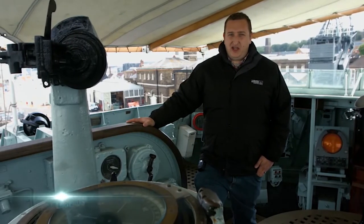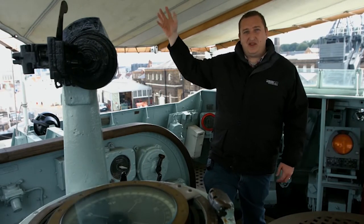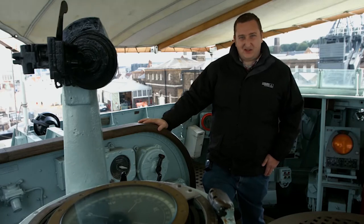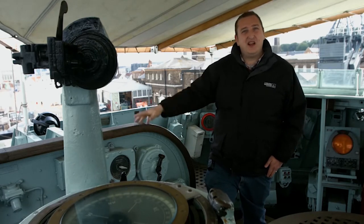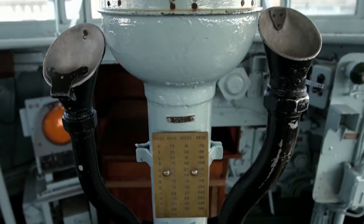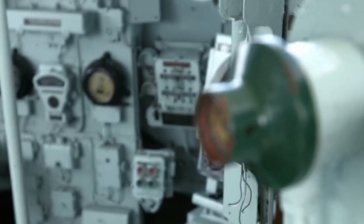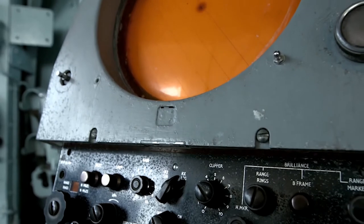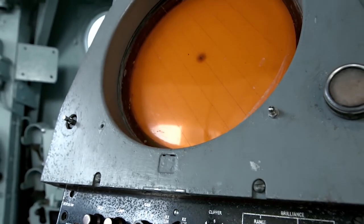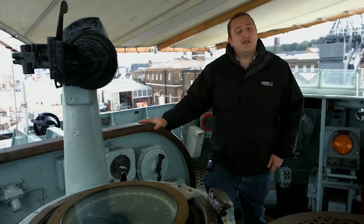We're now on the bridge of HMS Cavalier — an open bridge, as you can see. The canopy above our heads is a later addition. During her time in the Second World War, particularly serving through the Arctic convoys, she didn't actually have this canopy; it was really to protect the crew against the sun during her time in the Far East. This really is one of the nerve centres of the ship, so commands could be issued from here to the engine room, to the ops room, to gunnery control. This is the last Royal Navy destroyer in the world that has a surviving open bridge like this.